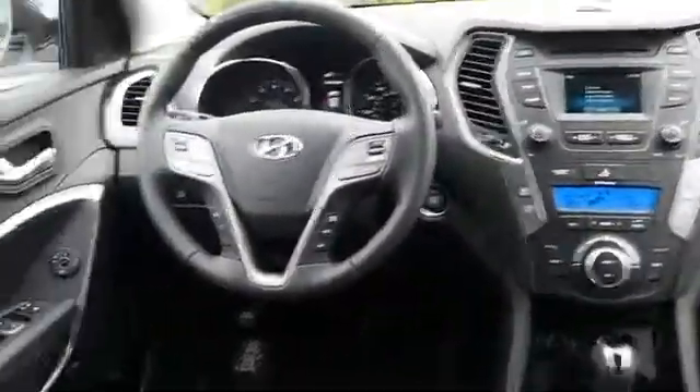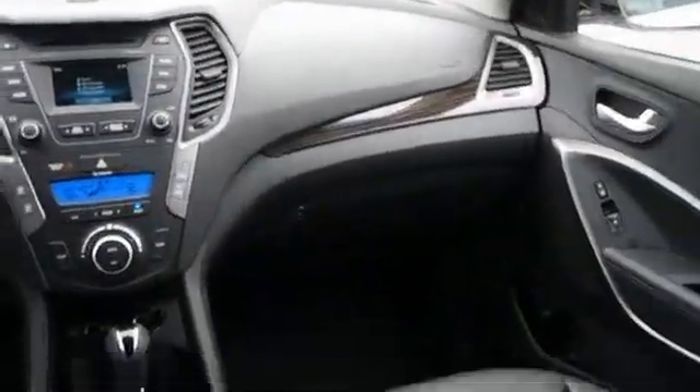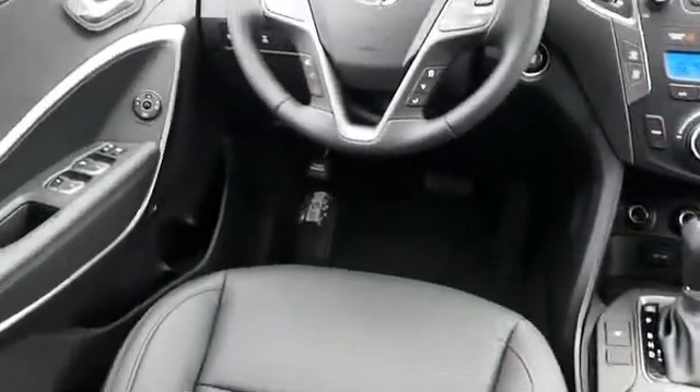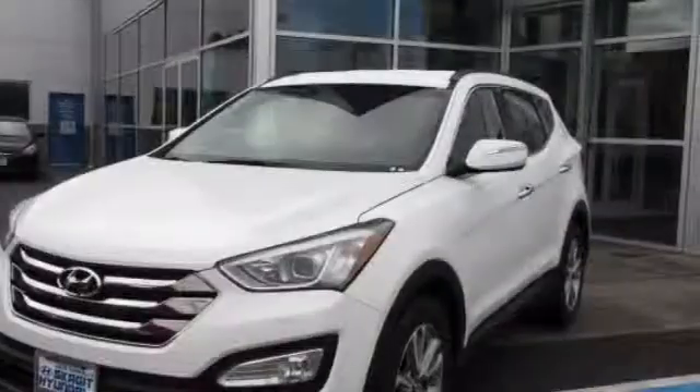On the inside you'll find leather seats, Bluetooth connectivity, Sirius XM satellite radio, an auxiliary input, steering wheel controls, push button start, dual temperature control, a backup camera, child safety locks, and iPod integration — great quality at a great price. Call or click to contact us today.